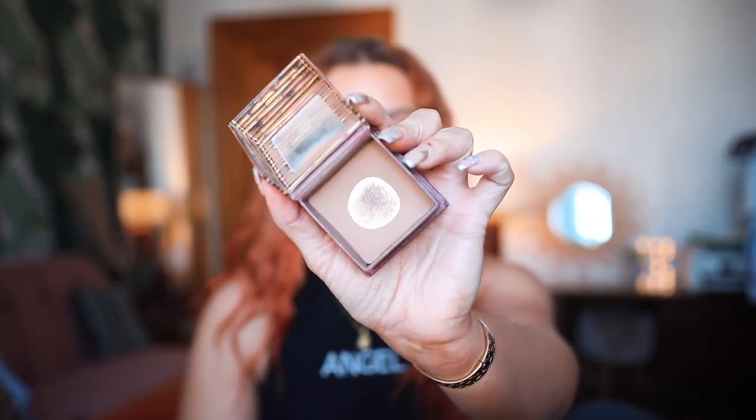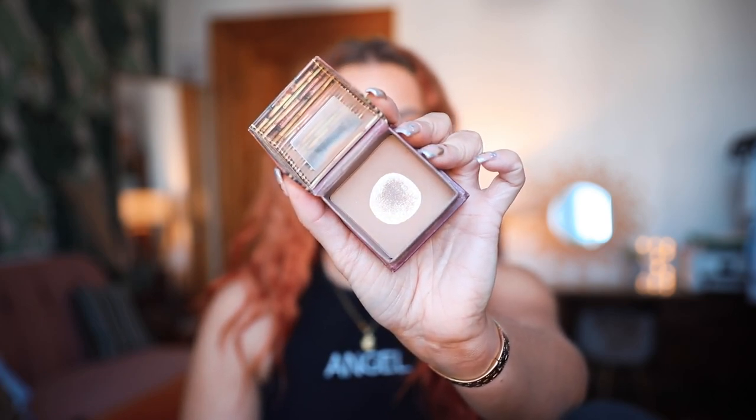Cream bronzer - the one I've decided to go for is the Fenty Beauty cream bronzer in the shade Honey Glaze. As you can see, this has already hit pan. I do tend to go for products that have hit pan because it makes you feel like you're closer to your goal. But recently I have kind of neglected it - I've been using a lot of my Charlotte Tilbury bronzer, my Huda Beauty bronzer, my Mitchell bronzer, and this one has been left behind a little bit. I want to give it the love it deserves and use it up.